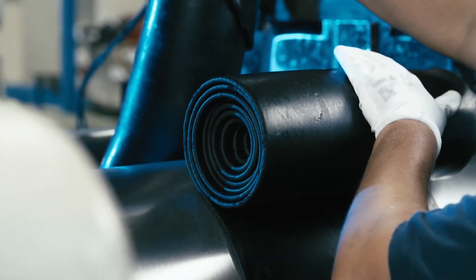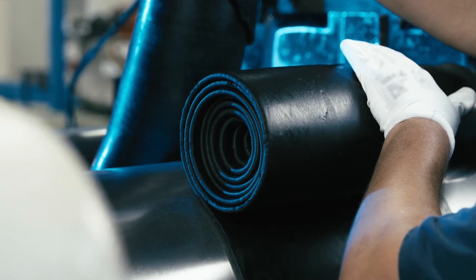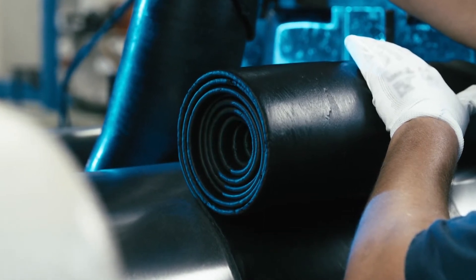Textile threads are embedded into a thin layer of rubber. This endless sheet is then cut to the desired width at a 90 degree angle to the direction of travel and rewound for further processing.